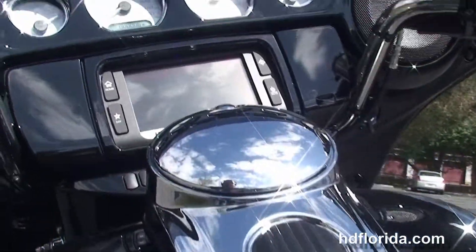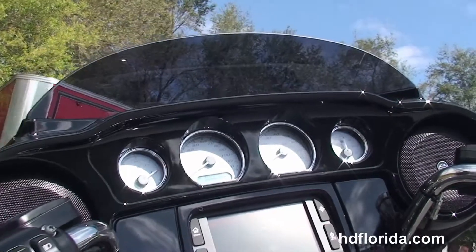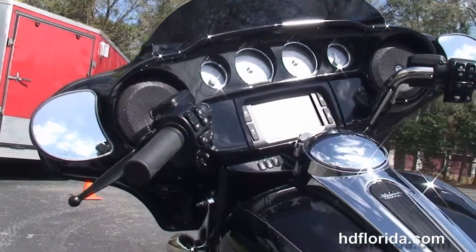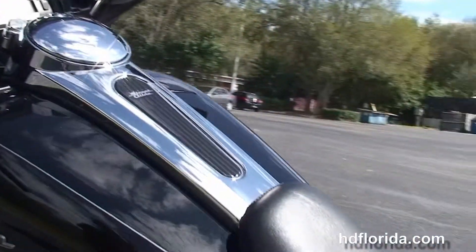We've got the upgraded saddle bag lids with the speakers in them, the 6 gallon fuel tank, and out front the gloss black fairing that houses the Boom Box 6.5 GT infotainment center. We've got the upgraded Boom Audio speakers and amplifier on this bike.